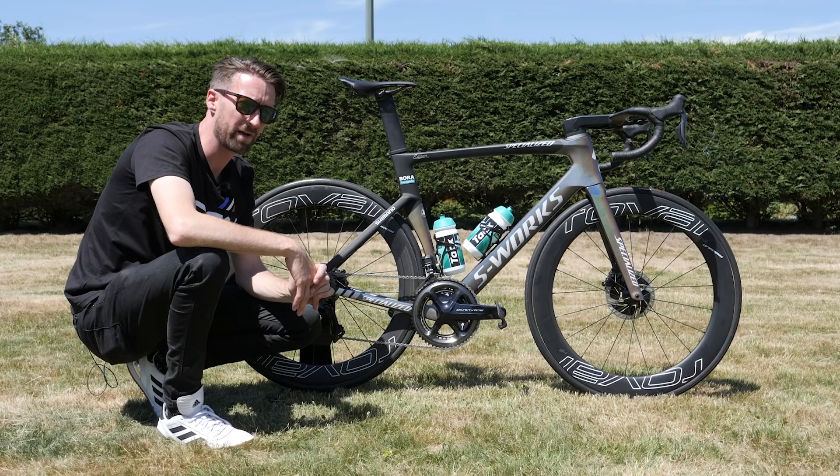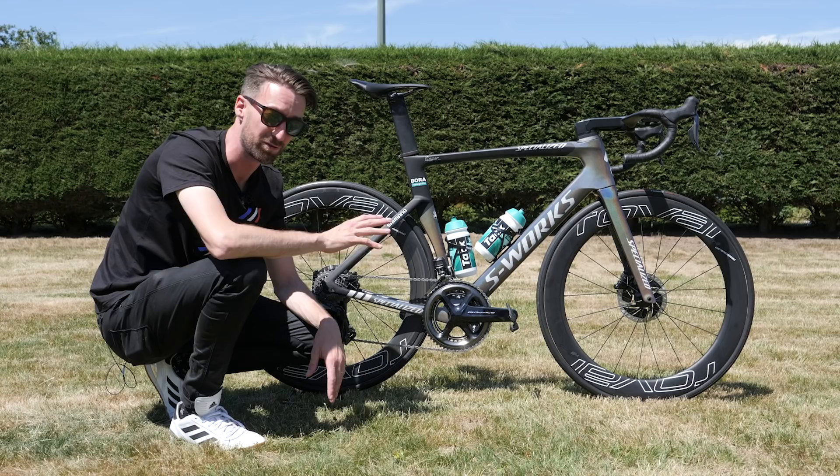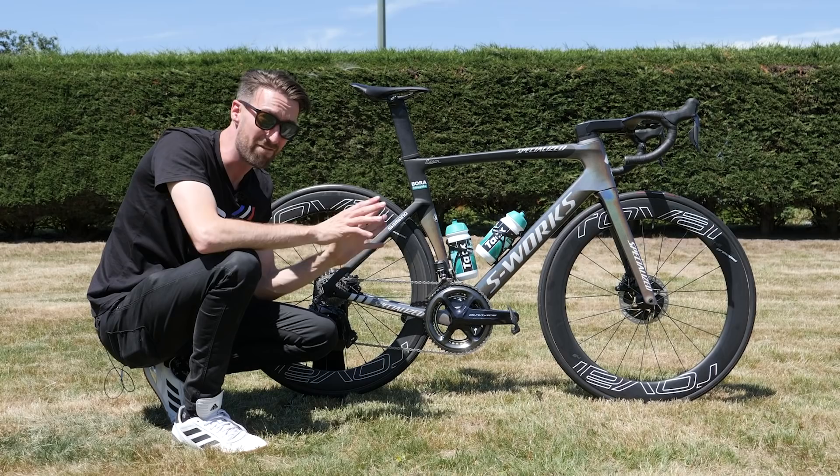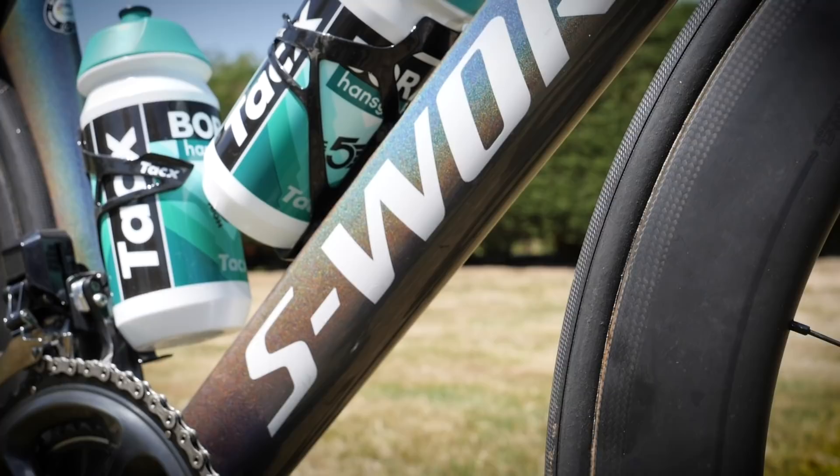You were expecting this one, weren't you? You can't do the coolest bikes of the Tour de France and not feature one of Peter Sagan's. This is the Specialized S-Works Venge that he'll be using on the flatter stages of the Tour de France, although he does have access to the lighter weight Tarmac as well. For the first time ever, Sagan will be starting the first road stage in normal Bora-Hansgrohe kit, albeit with the rainbow bands around the cuffs, because he's no longer world champion and no longer national champion either. But that doesn't mean he doesn't get a custom bike, of course.